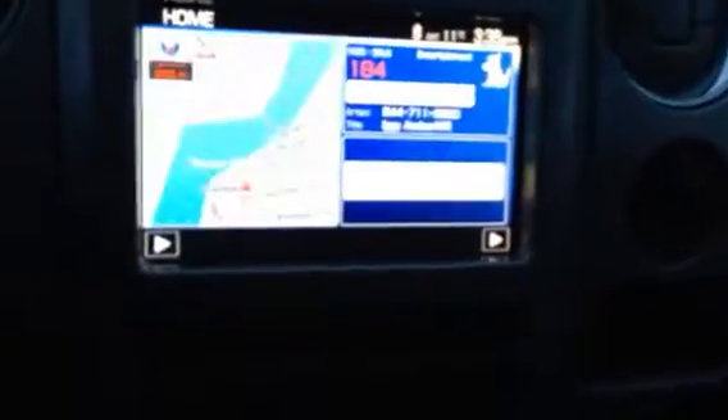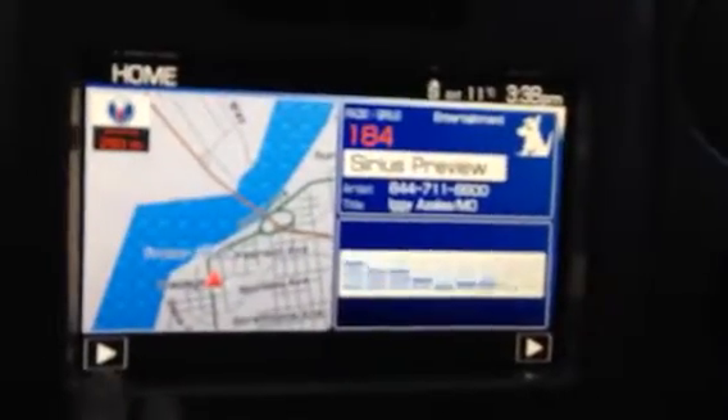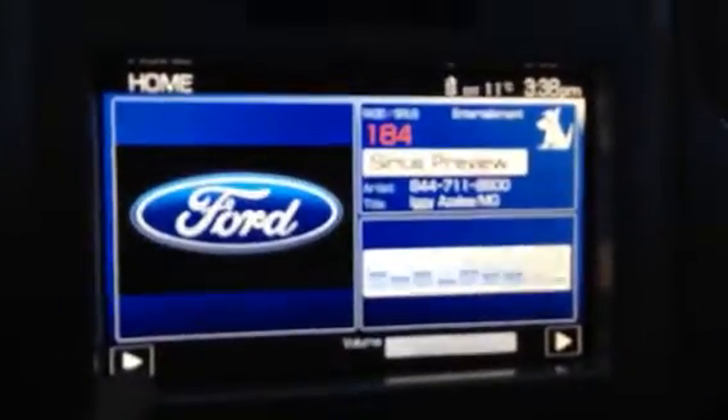It is equipped with a Sony stereo system, which is a premium stereo. It's got a touch screen, so it's just a matter of going through the options, or you can use the buttons right on your dash.